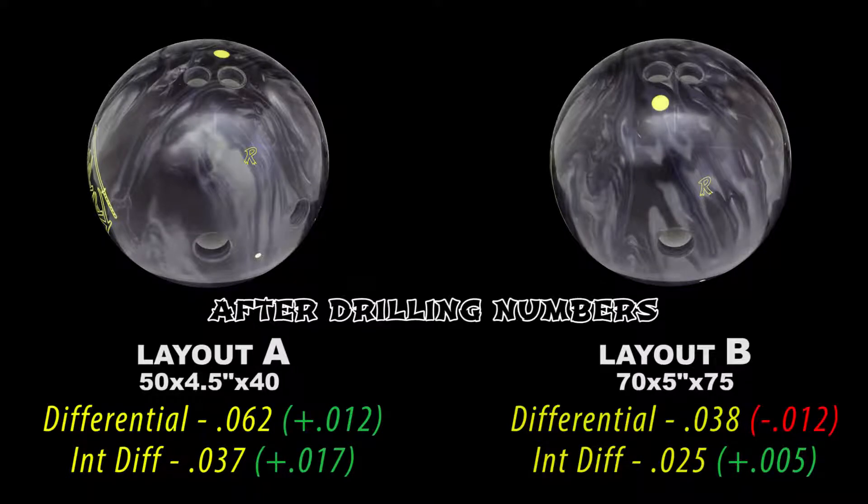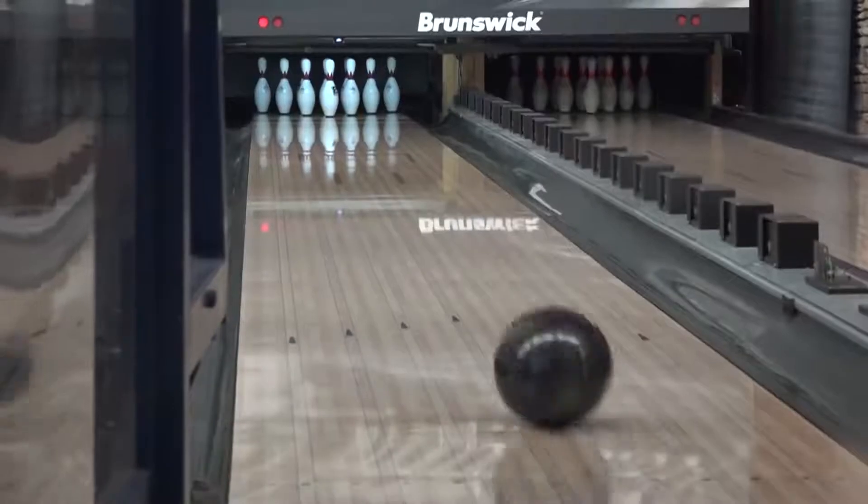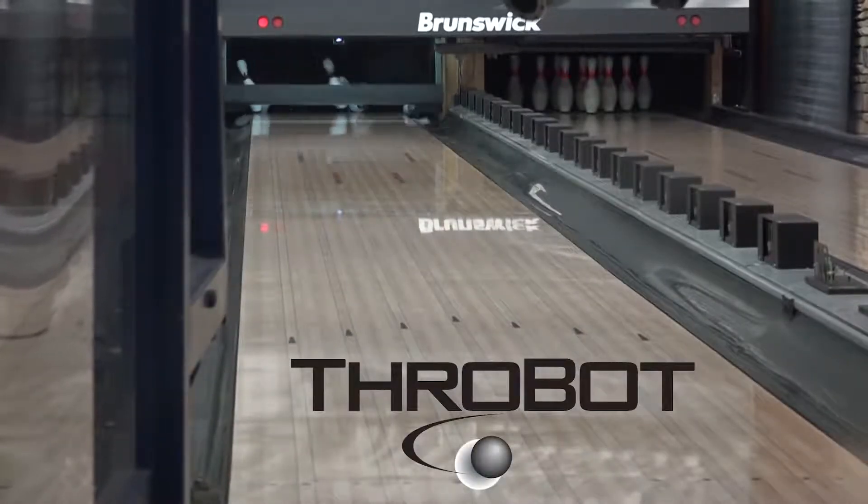It's the first time we've ever named a cover. It's the Forged cover stock. I'm sure you want to know what the oil pattern is. That's the pattern. Throw-Bot allows us to mimic any bowler in the world, so we invented our own to best show off our products.